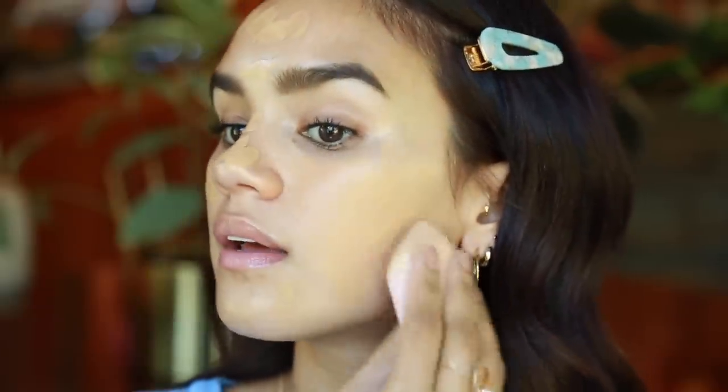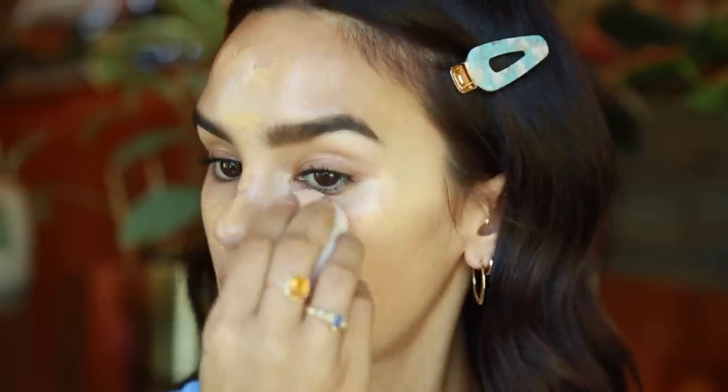My favorite application method is with a sponge — I just think I get a little bit better coverage and it looks a little bit nicer. Whereas when I use a brush sometimes I can see brush strokes, and I like how the sponge picks up any extra product so that the foundation doesn't look too full coverage or too overwhelmingly artificial.